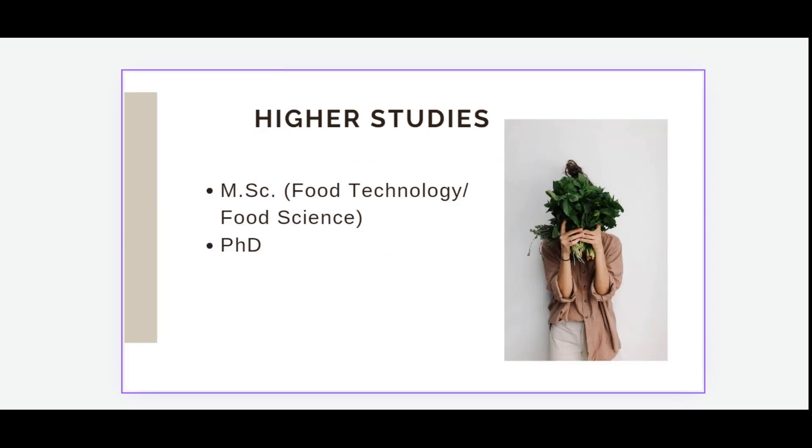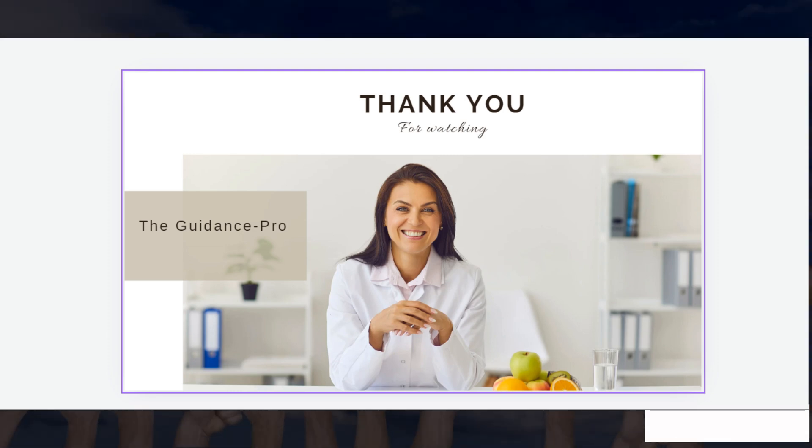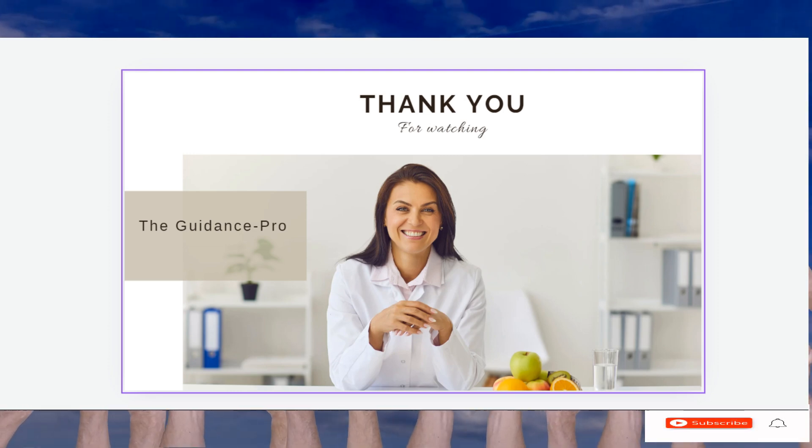After B.Tech Food Technology, higher studies options include M.Sc. Food Technology, Food Science, and PhD programs. Please like, share, comment, and subscribe, and click the bell icon for notifications. Thanks for watching.